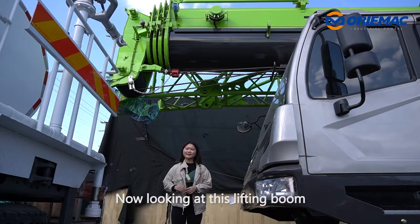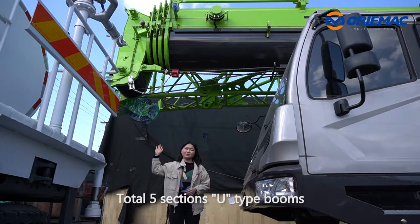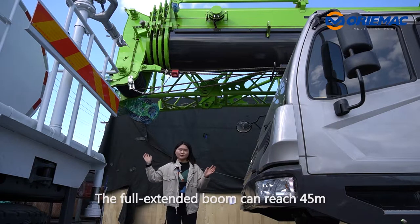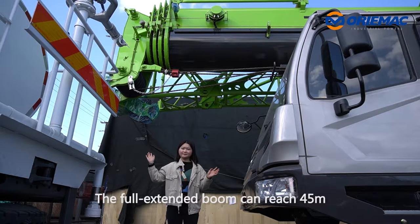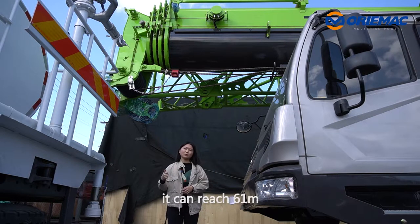Now looking at this lifting boom — it's a total 5-section U-type boom. The fully extended boom can reach 45 meters, and with the jib boom, it can reach 61 meters.